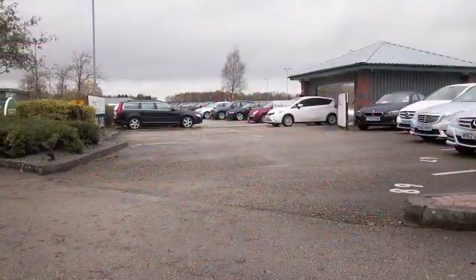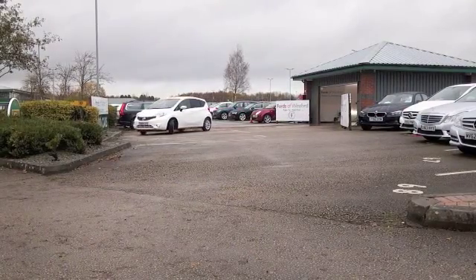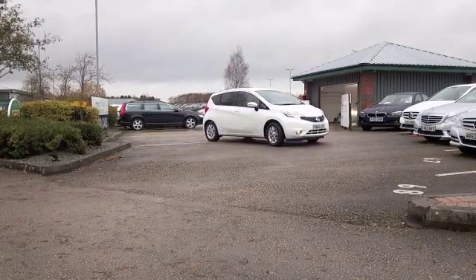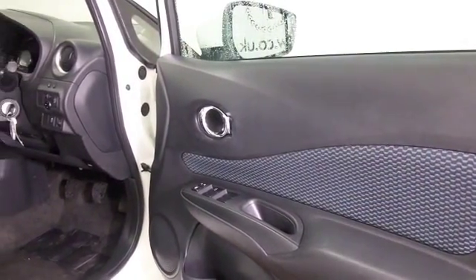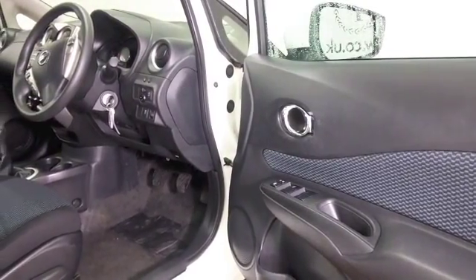Here we have a Nissan Note looking very smart in brilliant white, a car that does look great from every angle and it offers a lot of practicality, family friendly, great around town though it's not too big, not too small either, so nice and easy to park. The 1.2 petrol returns about 60 to the gallon combined, so easy on the pocket.